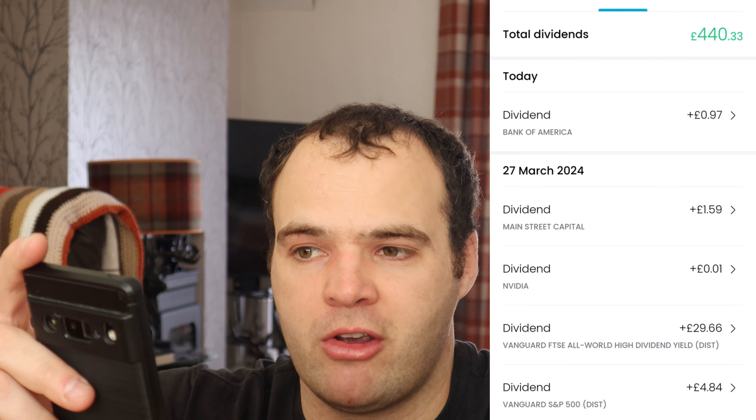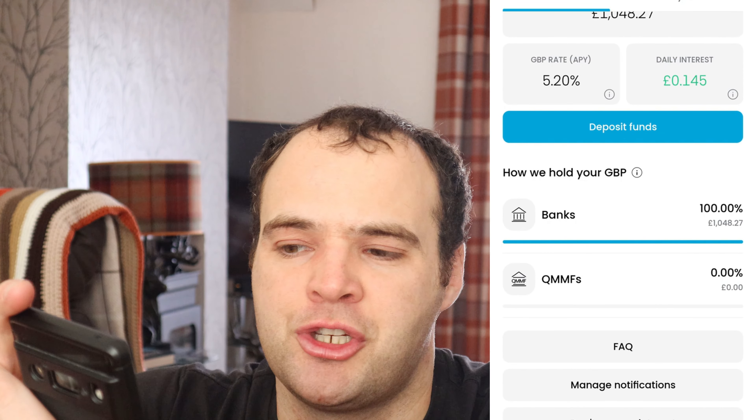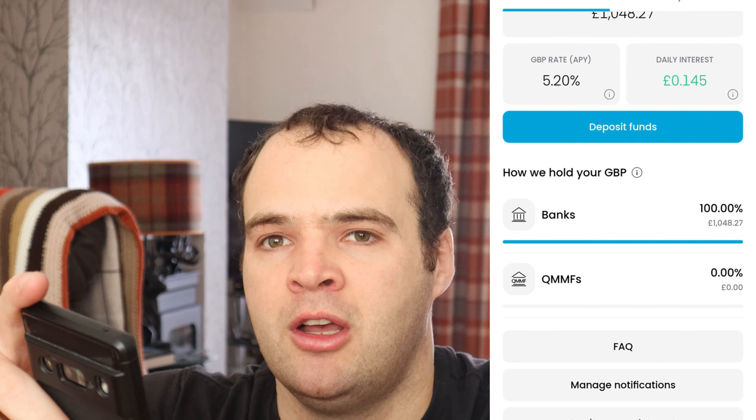On the 21st, EQQQ paid me 9 pence — not much, but it gets reinvested. The Vanguard S&P 500 paid £4.84, straight back into the S&P 500. The FTSE All World High Dividend Yield paid £29.66 — a beauty of a dividend — reinvested back in. Each share of that is about £50, so I got roughly half a share from that dividend.